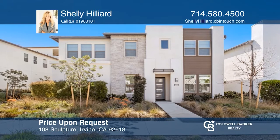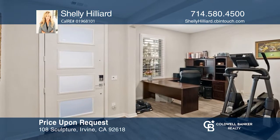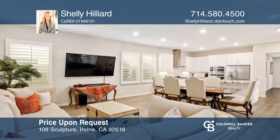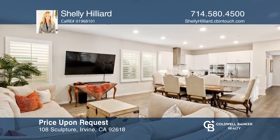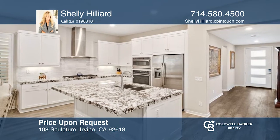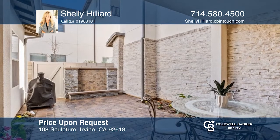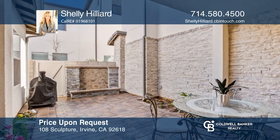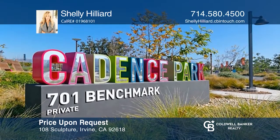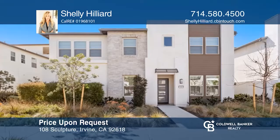This elegant Cadence Park home features two bedrooms, two baths, and a den. The floor plan features open-concept living areas and a kitchen with GE Profile appliances, which flow to a private courtyard patio. Amazing neighborhood amenities await, including pools, playgrounds, tennis courts, clubhouse and more. Call Shelly Hilliard to find out more.